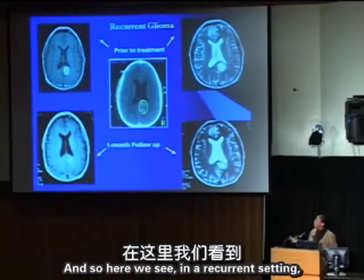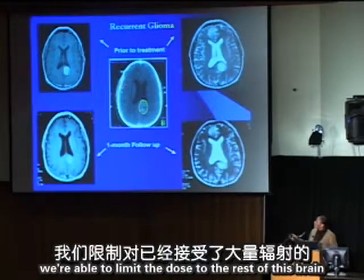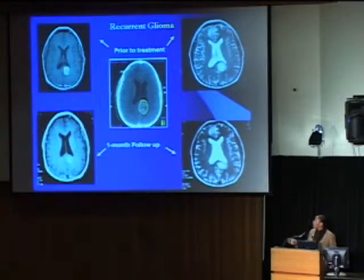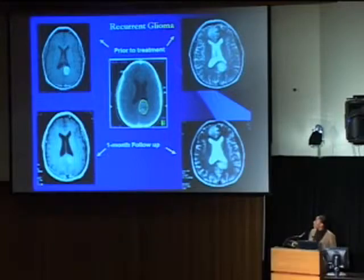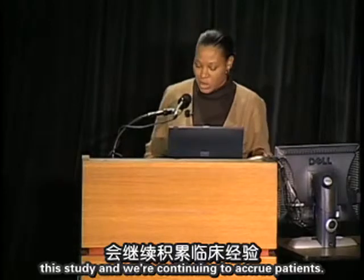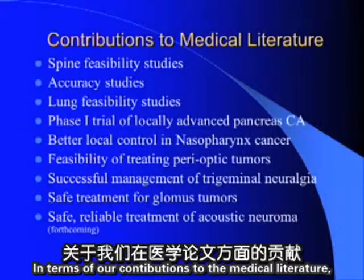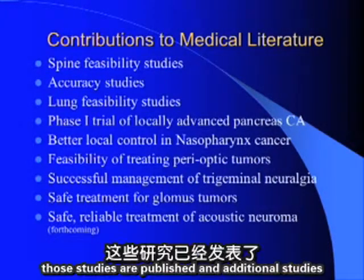In a recurrent tumor treated to the green isodose line, we limit dose to the surrounding brain which has already received significant radiation. One month after treatment, part of the tumor has responded. We're encouraged and continuing to accrue patients, with the regimen well-tolerated so far.